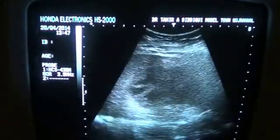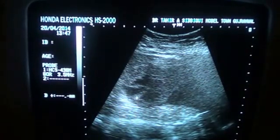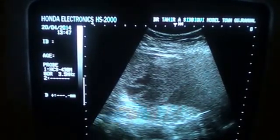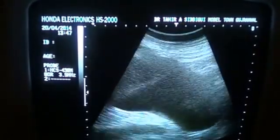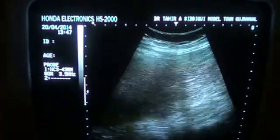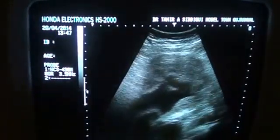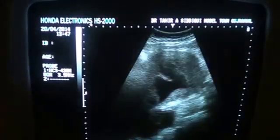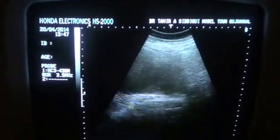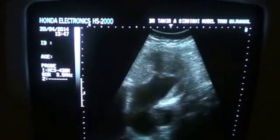I am magnifying to show you in a better way. This is an echogenic area that is adherent to the wall of the kidney. The kidney is massively hydronephrotic.